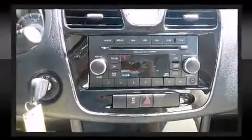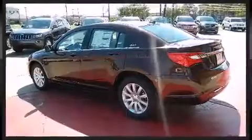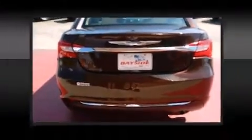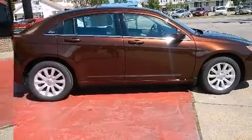Chrysler also prioritized safety and security by including dual front impact airbags, head curtain airbags, traction control, brake assist, anti-whiplash front head restraints, a security system, and four-wheel disc brakes with ABS.